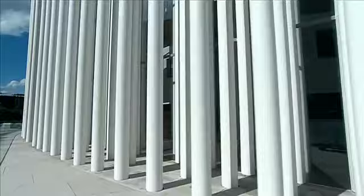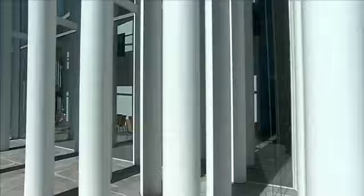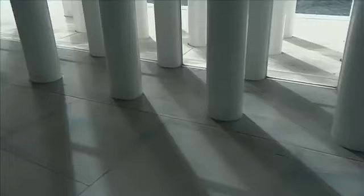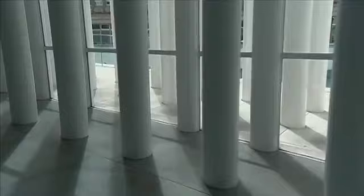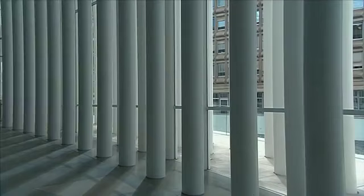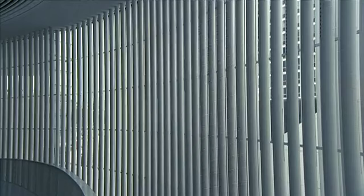The façade opens, then closes, and at some places provides a glimpse of the interior. The filter is opaque or transparent. Sometimes it lets the sun in, or some views. Sometimes it closes the foyer in on itself.